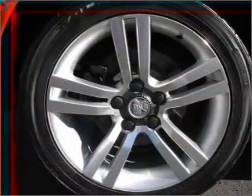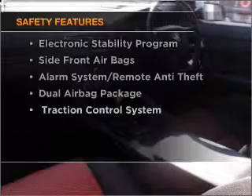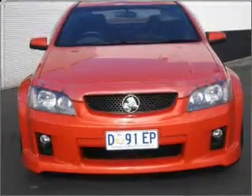Anti-lock brakes help to bring your vehicle to a safe stop. If safety is a concern, know you are covered with this vehicle's features. Let us put you in the driver's seat today — call us now.